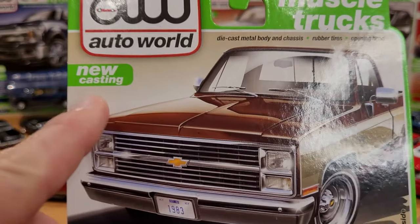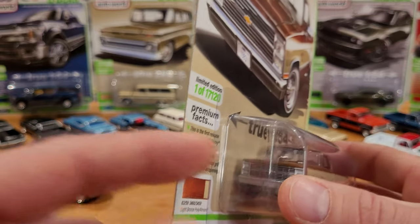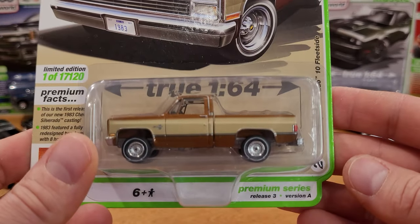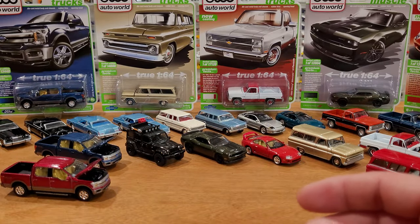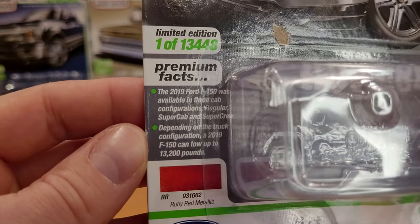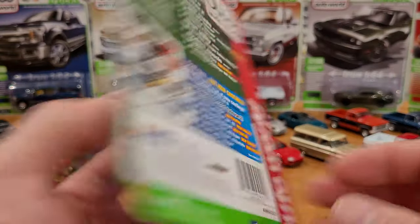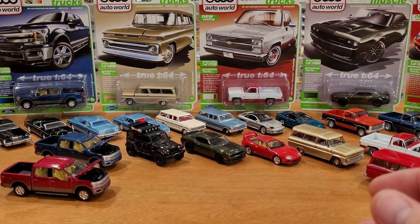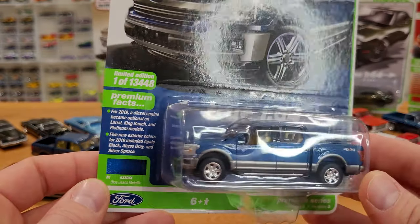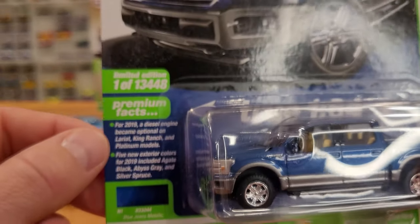This is noted as a new casting — sometimes 'new casting' doesn't mean the whole thing is new, it could be a subtle change like the grillework. I don't have the older version for comparison in this video, but I'll show it in a future video. This one I already opened because the packaging had a big rip in it. Now moving into Version B — the next six vehicles you'll see loose as well.